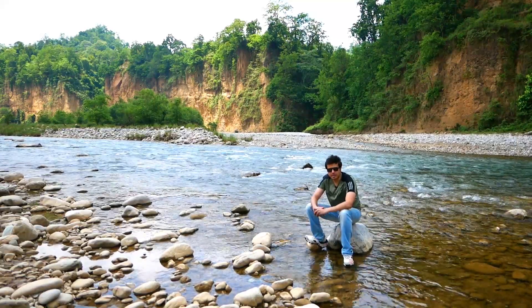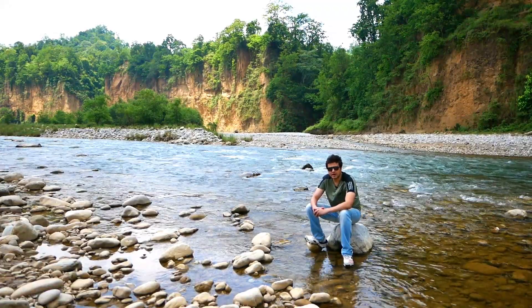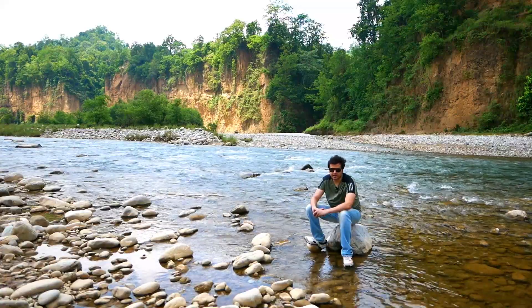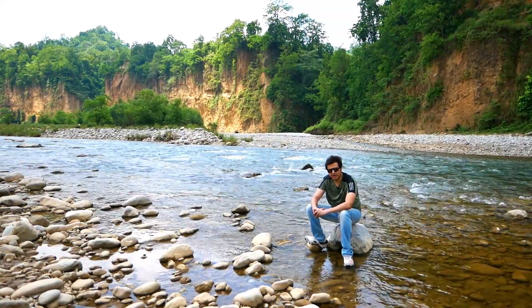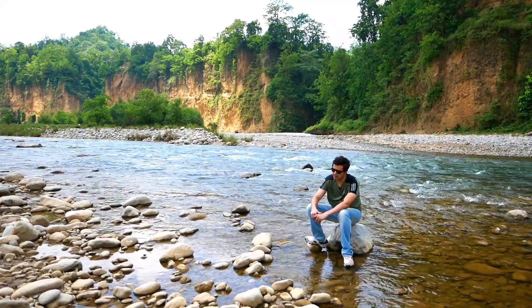Today, we are at the iconic Jim Corbett National Park. Situated in the foothills of the Himalayas, this national park is located in the state of Uttarakhand. The park was established in 1936. At that time, it was known as the Haley National Park. The name changed to Ramganga National Park in 1954, and finally, it was renamed as Jim Corbett National Park in 1956.